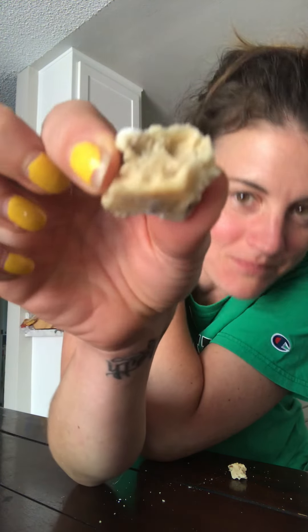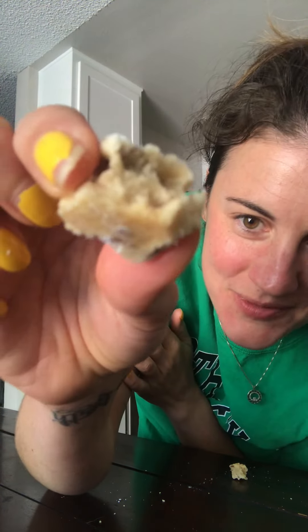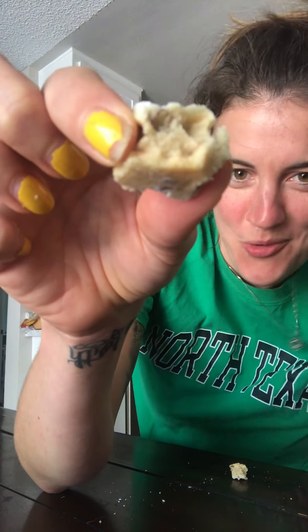Really roasty, toasty pecan-ness happening. And then with the powdered sugar on top. Oh, there's no nuts in there — oh wait, yeah, you can kind of see them right there.